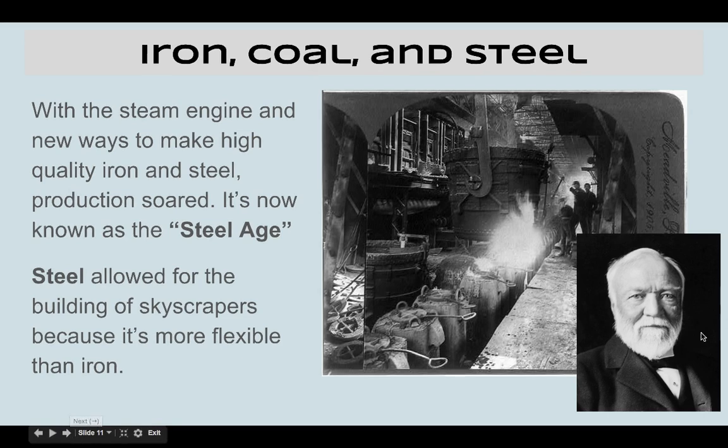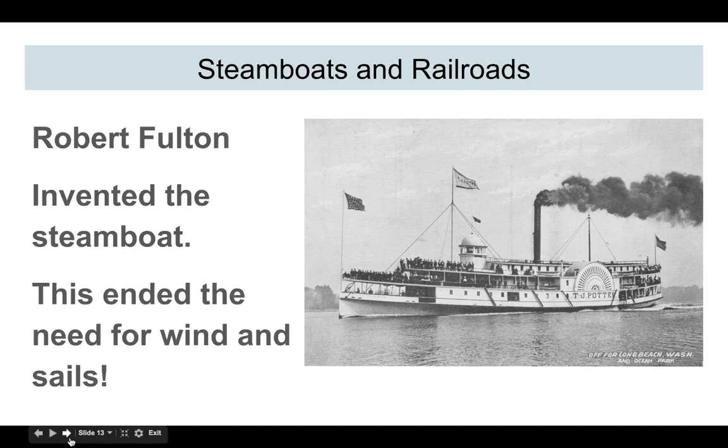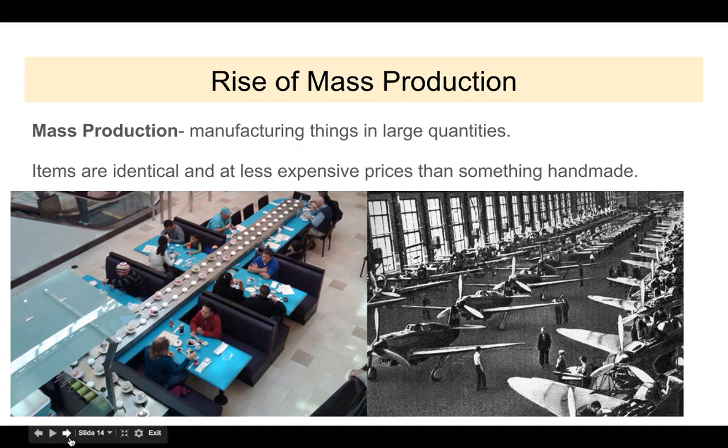Andrew Carnegie is also very philanthropic — he looks and kind of acts like Santa Claus. He gave out tons of money and established libraries. He was the man. Which brings us to steamboats and railroads — how do you get steel all over the world? Steamboats and railroads, used for transportation of textiles and anything else made in a factory. Robert Fulton is the inventor of the steamboat, and from our last video, Matthew Perry is the guy who takes the steamboat into Japan, freaks the Japanese out, and makes Japan want to industrialize too.